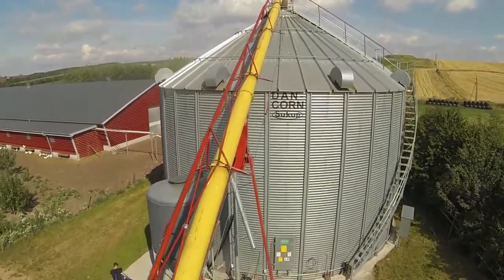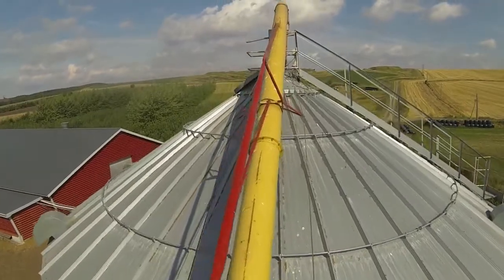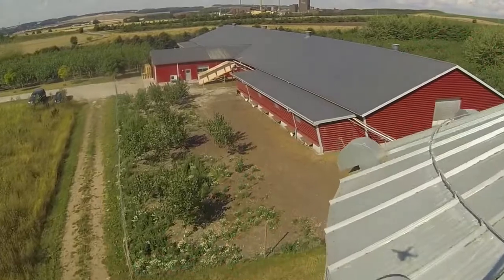We want to offer fresh eggs and the grain must be transported to the chickens and the eggs to the consumers as sustainably as possible. The silo is the focal point in order to produce the chicken feed, and the chickens can produce tasty eggs for the consumers.